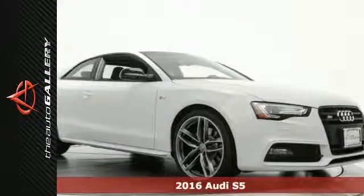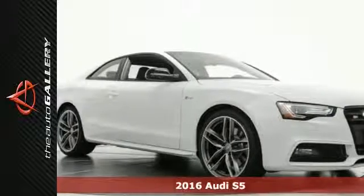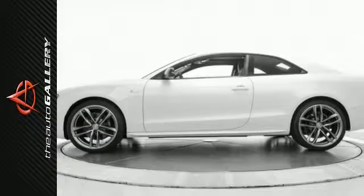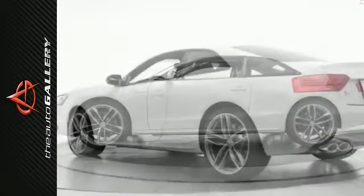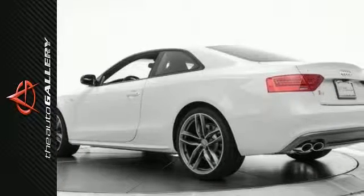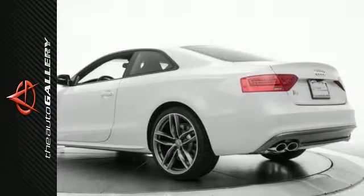This 2016 Audi S5 Premium Plus has a superb white exterior and a comfortable black leather interior. Factory equipped with an impressive 3.0 liter TFSI V6 DOHC engine and 7-speed automatic S-tronic transmission, the 2016 Audi S5 Premium Plus produces an impressive 18 miles per gallon in the city and 20 on the highway.